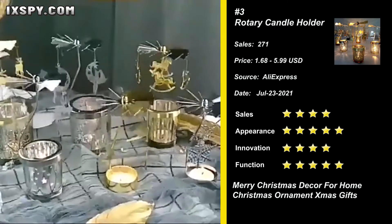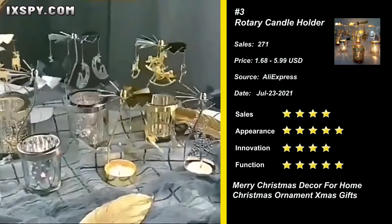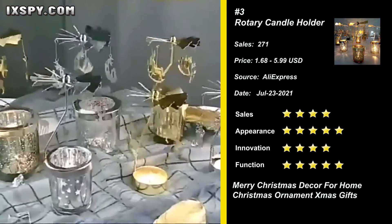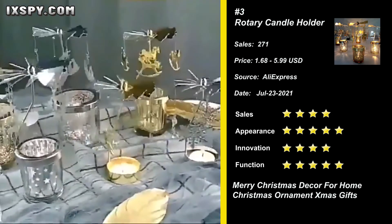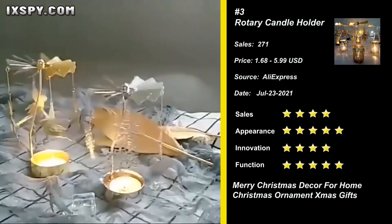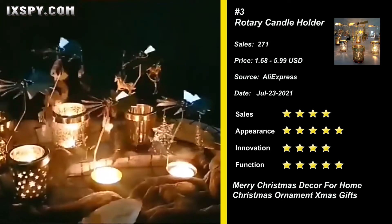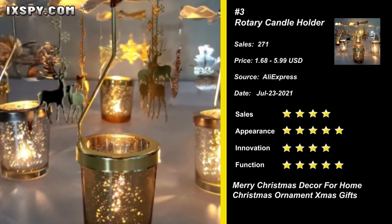Our next product is the Christmas Rotary Candle Holder. This decor candle holder is a perfect home accessory for Valentine's Day to accentuate a dining desk setting, add some light on a sideboard, or decorate your house. Made of good quality material for durable and long-term use. Rotating candle holder with spinning elks — gold elks rotate around the holder cup when a candle is burning, adding a glamorous glow in the dark.